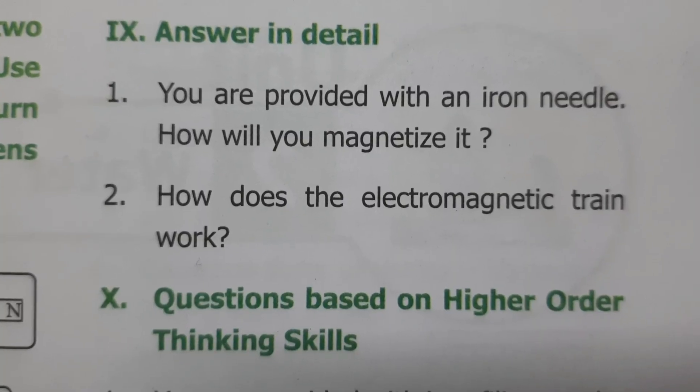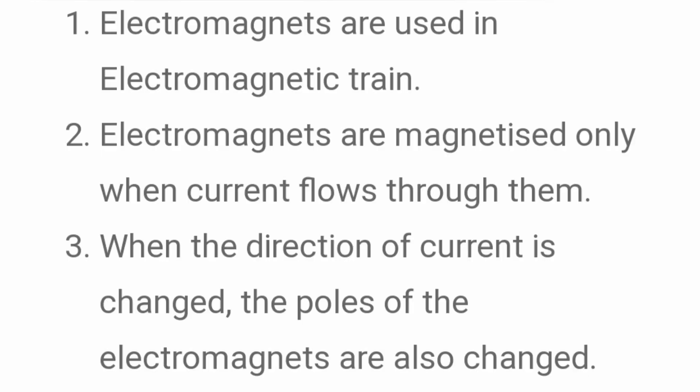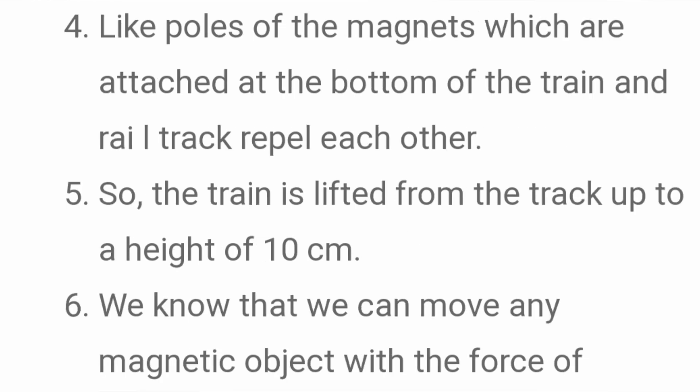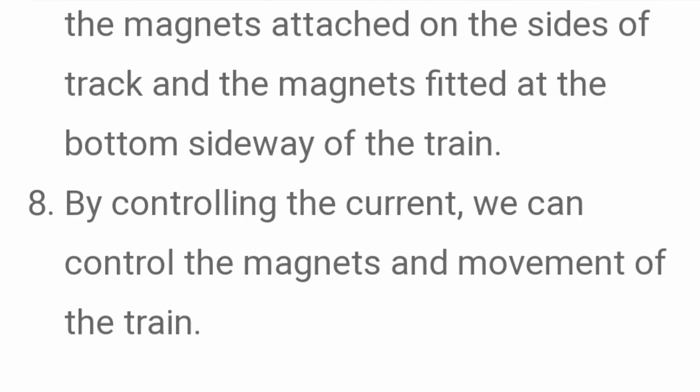How does the electromagnetic train work? Answer: Electromagnets are used in the electromagnetic train. Electromagnets are magnetized only when current flows through them. When the direction of current is changed, the poles of electromagnets are also changed. Like poles of the magnets attached at the bottom of the train and rail track repel each other, so the train is lifted from the track up to a height of 10 cm. The train moves with the help of magnets attached on the sides of the track and magnets fitted at the bottom of the train. By controlling the current, we can control the magnets and the movement of the train.